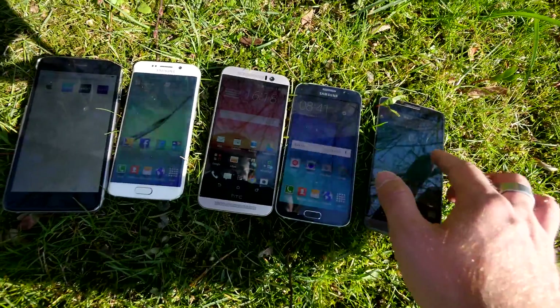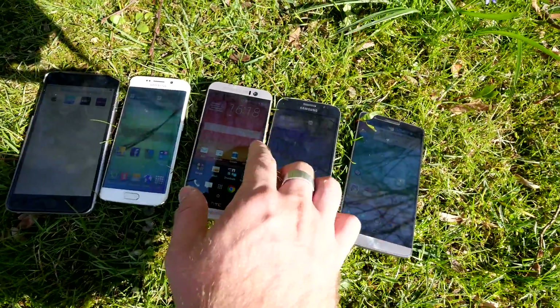Don't forget to subscribe. My name is Balazs — these were the premium smartphones in the direct sunlight test. Thank you much for tuning in!